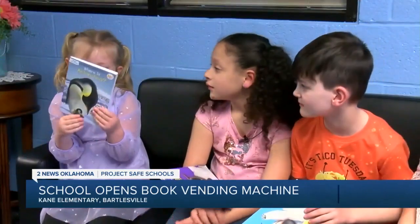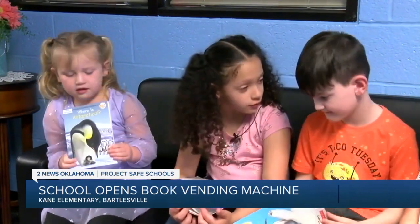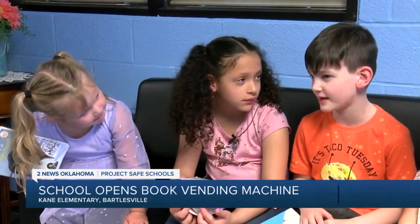I'm going to take mine home and sound out the words to read it to my baby brother. You could read it to your mom or your dad. I'll read it to my whole family.